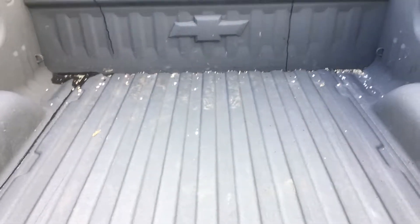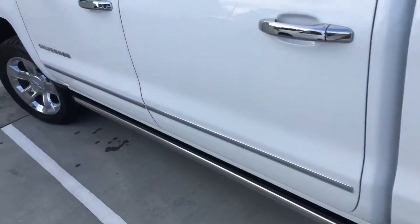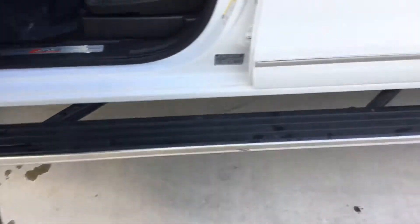It does have a bed liner in it, as you can see. And then, as soon as you open the door, you'll see those come right out.